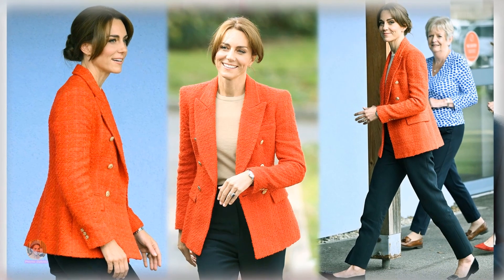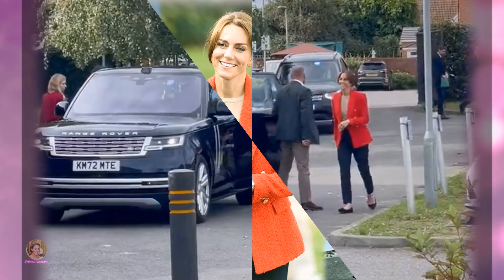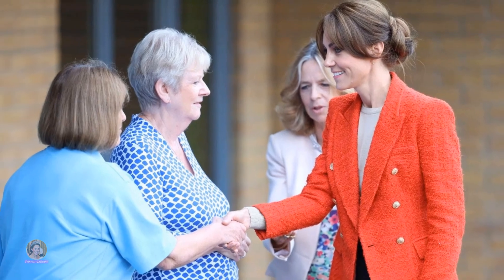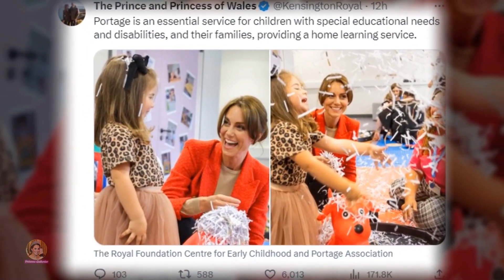Princess Catherine's recent public appearance left royal enthusiasts pleasantly surprised, as she departed from her customary long, flowing hair in favour of an elegant chignon. The Princess of Wales was engaged in a visit to a sensory play centre in Sittingbourne, Kent, where she interacted with young individuals with special educational needs and disabilities.